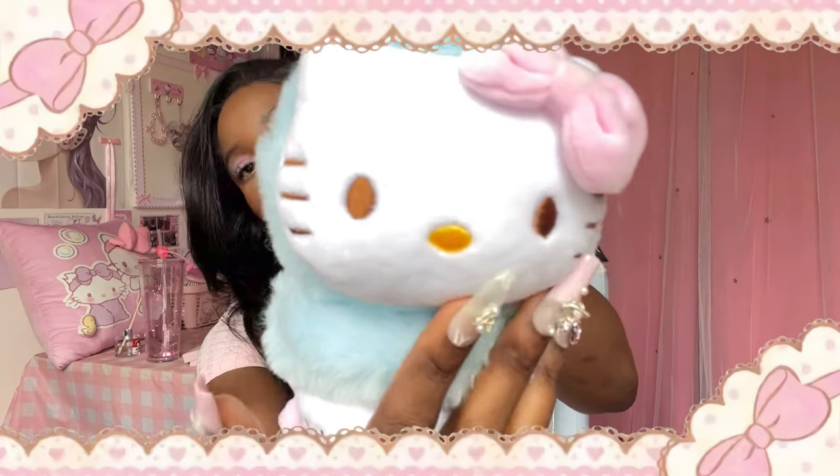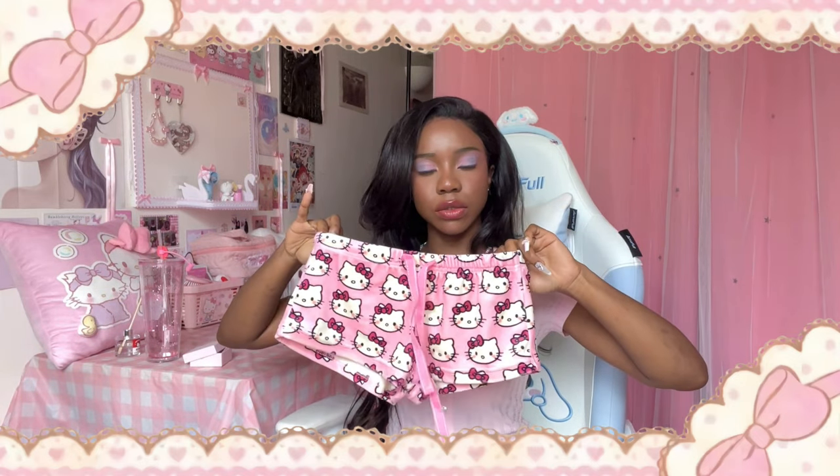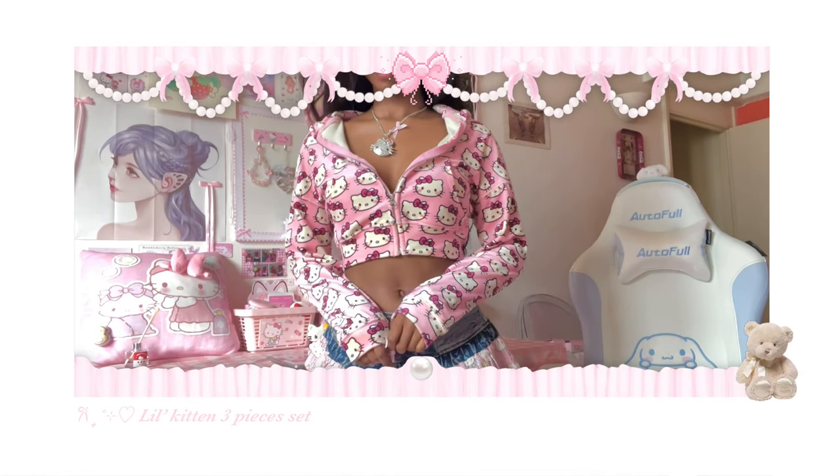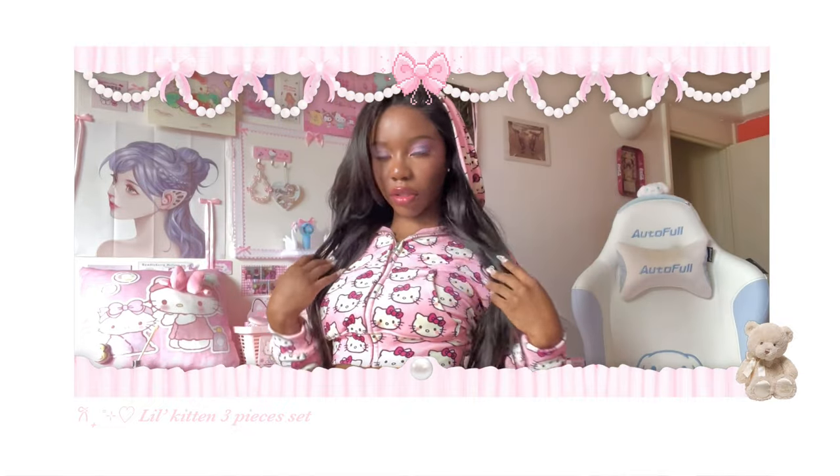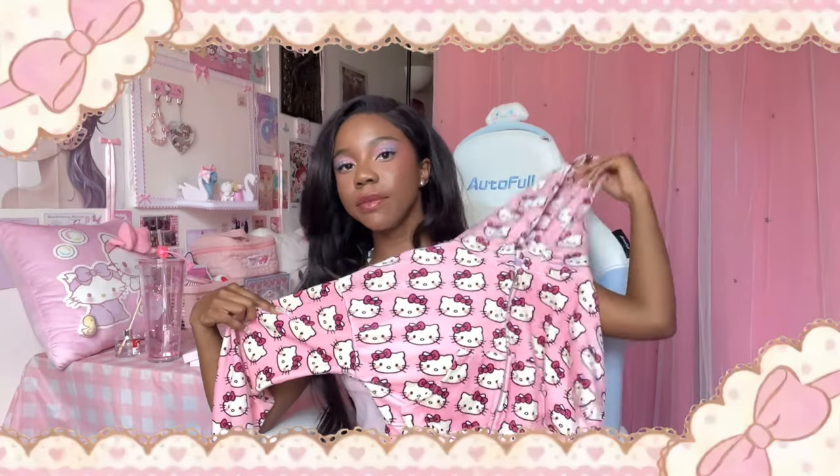Next is a set — a hoodie, a bra top, and pajama shorts because these are really short. This is like a cozy set. I like that she does a variety of things — there's cute items you can wear lounging around, and then there's also cute stuff you can wear out as well. It comes with a wireless bra, the shorts, and the hoodie.